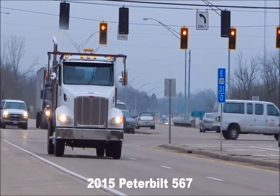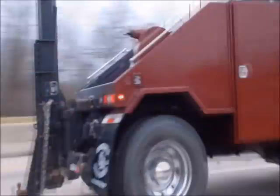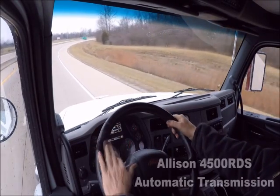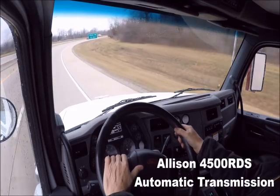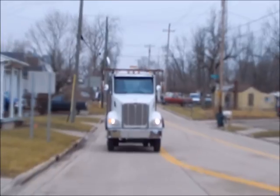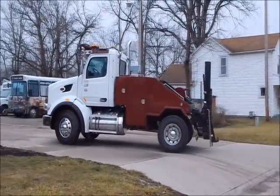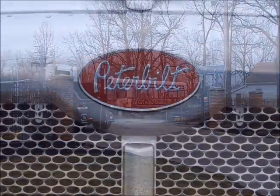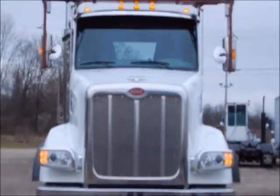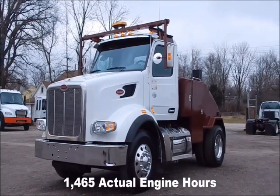2015 Peterbilt 567. Only 35,000 miles on this unit. Allison 4500 RDS automatic transmission. 1,465 actual engine hours.